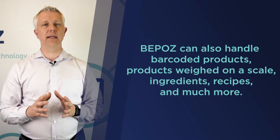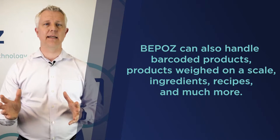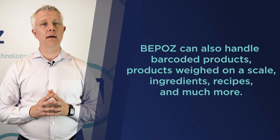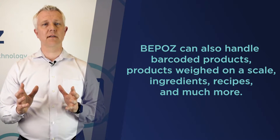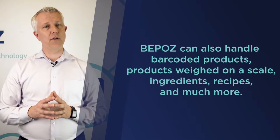BPOS has the ability to not only handle barcodes from existing products that you might buy that have barcodes on them already, but BPOS could also handle products that you sell by weight on a scale.